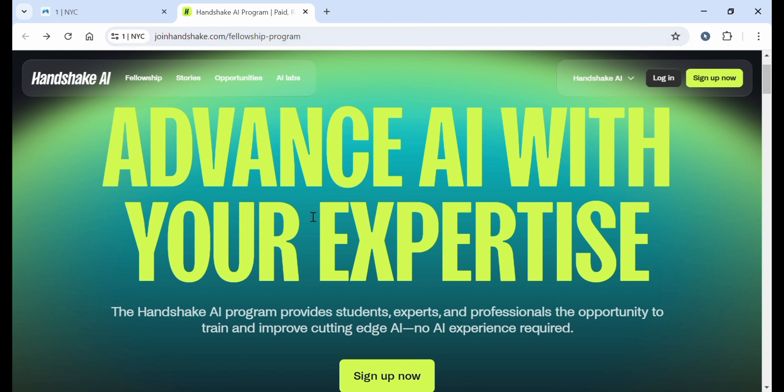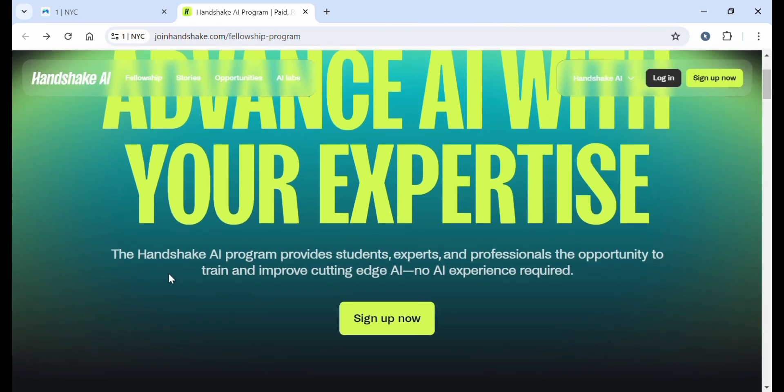Let's go through Handshake AI and see what it is. This is the dashboard — I'll also link their fellowship program in the description. The Handshake AI program provides students, experts, and professionals the opportunity to train and improve cutting-edge AI.